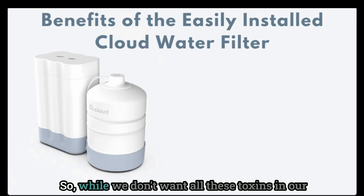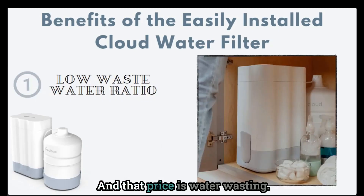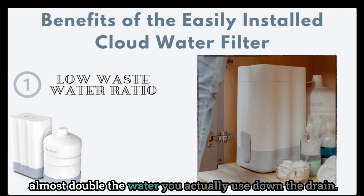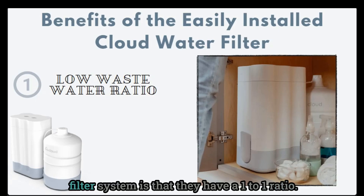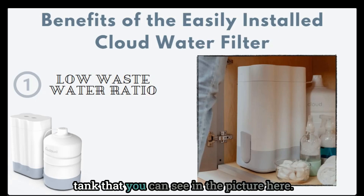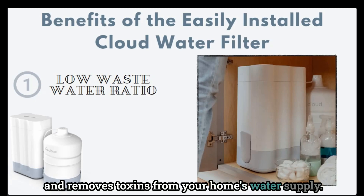While we don't want all these toxins in our water, a lot of times RO systems come at a price, and that price is water wasting. RO systems can send up to almost double the water you actually use down the drain. But what I really love about the Cloud water filter system is that they have a one-to-one ratio, due to the awesome holding tank you can see in the picture here. It only discards small amounts of water as it cleans and removes toxins from your home's water supply.